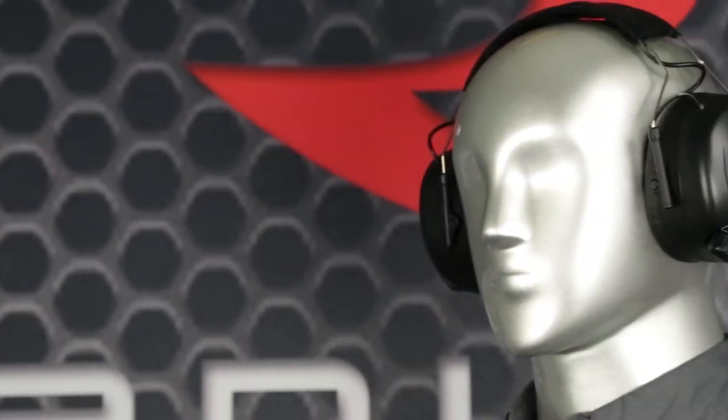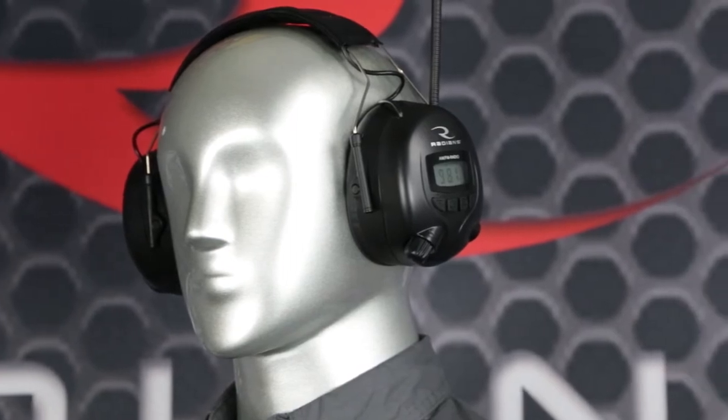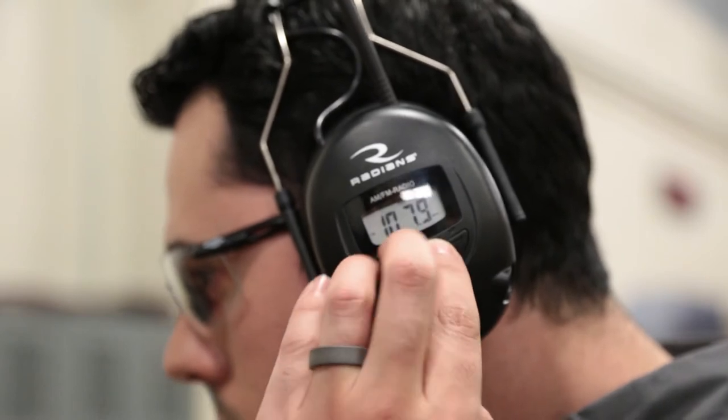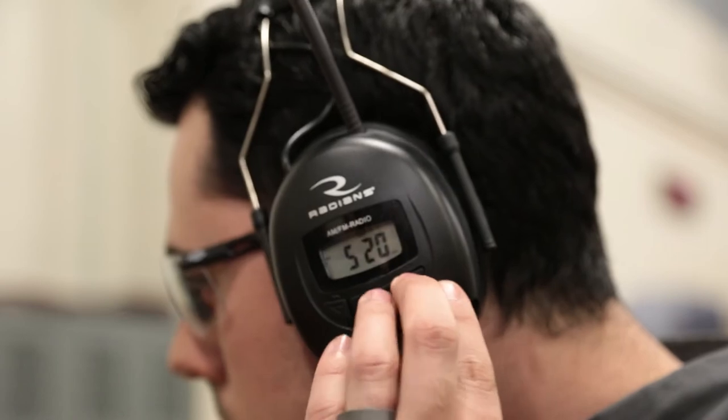Our digital radio hearing protector has an outstanding noise reduction rating of 25 decibels. It features an LCD display with easy access volume controls and digital tuning, ensuring your radio station is locked in and that your signal will not be lost.